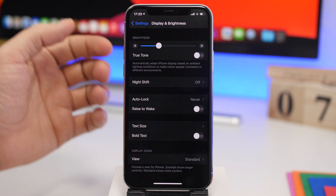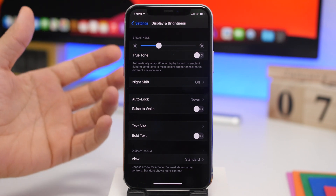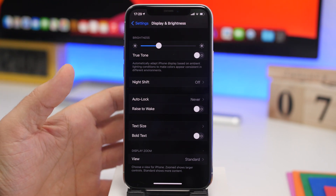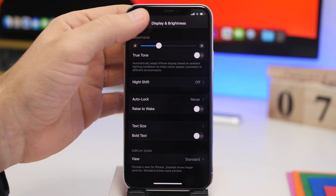Under Display & Brightness, we have Rise to Wake. Rise to Wake is a feature of the iPhone that lights up the screen when you raise your iPhone from a table or take it out of your pocket, without you having to touch the device. It's a cool feature but will consume a ton of battery, so I suggest you keep that off.